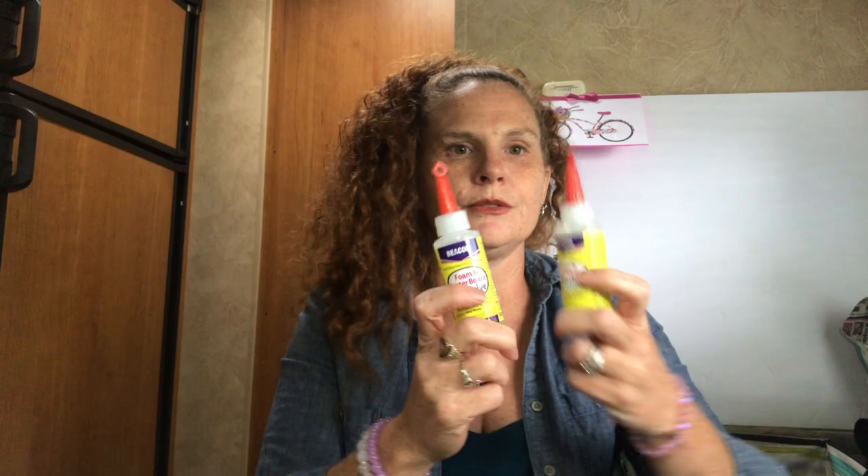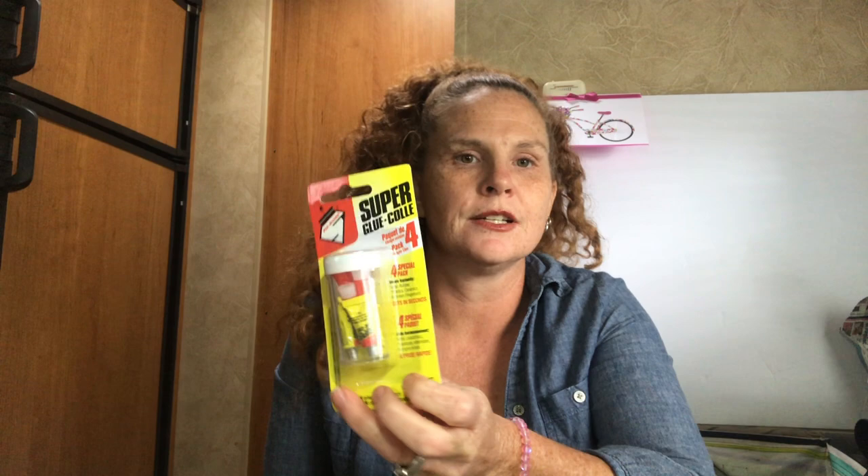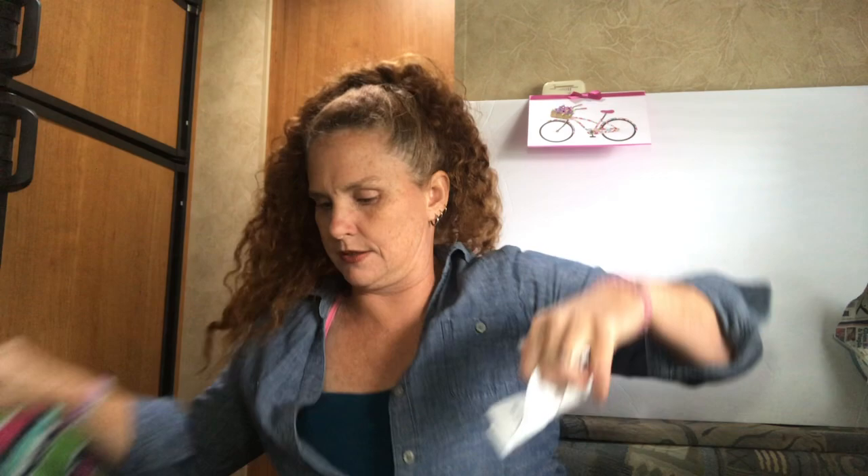I grabbed two more of the Beacon glue — we all know this stuff is awesome and every time I go I just grab more for the stash. I also got super glue — I love using this for my nails. I have an AliExpress haul coming up with some awesome nails, so that's what the super glue is for.